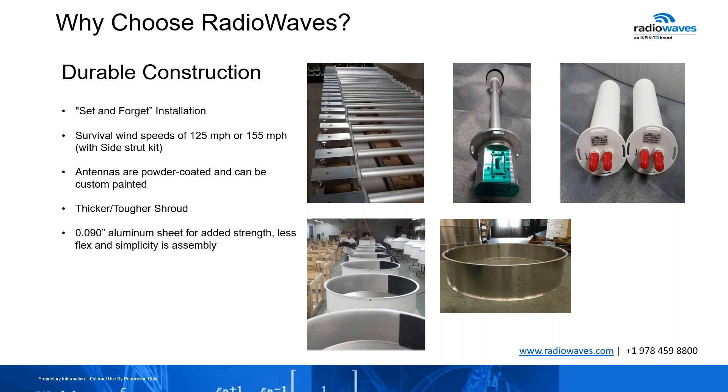Our antennas are powder coated and can be custom painted if you need to blend in with some building structures. We focus a lot on thicker, tougher shrouds and thicker aluminum sheets. They add strength, less flex, and simplicity in assembly. We want you to know that when you install a Radio Waves product, the material you get will stand up to the occasional drop of ice from the towers without the need to add an ice shield in most cases.